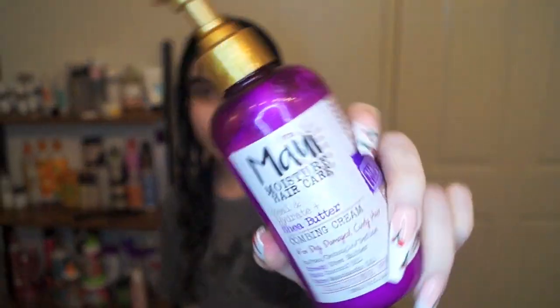Next, you guys chose the Maui Moisture Shea Butter Combing Cream as my curl cream. I used about this much — please excuse my broken nail — and I did the same method as with the leave-in conditioner: I raked, I did praying hands, and just thoroughly distributed it through one side of my head, then did the exact same thing on the other side.